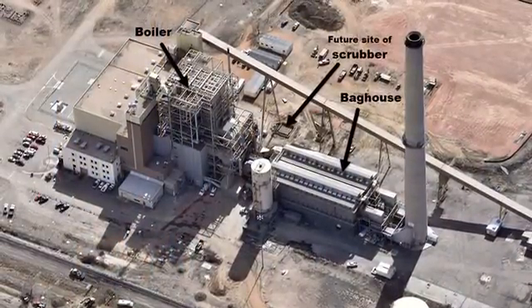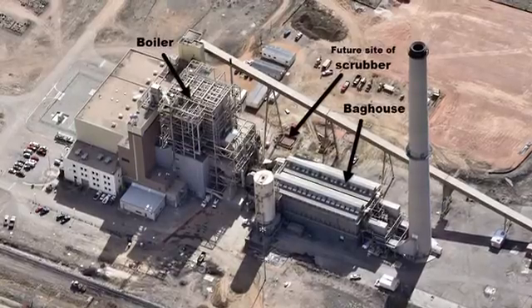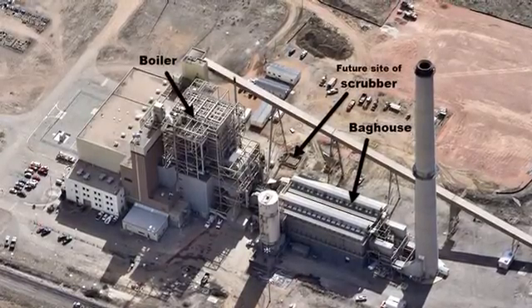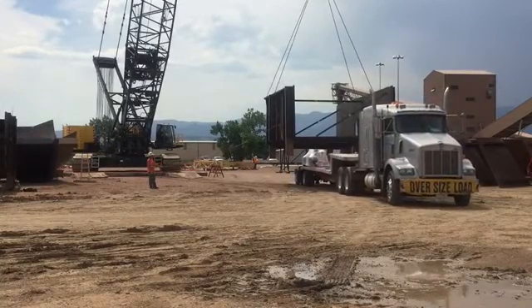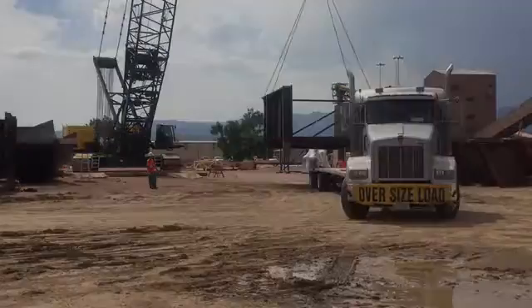Currently, the boiler flue gas travels through the boiler and into the bag house. Once the scrubber is completed, the flue gas will travel from the boiler through the scrubber into the bag house. These pieces that they're unloading currently are the transition pieces where we'll remove some existing ductwork to make that connection into the sulfur dioxide scrubber.